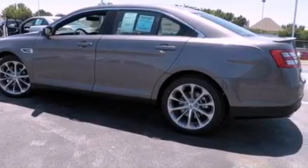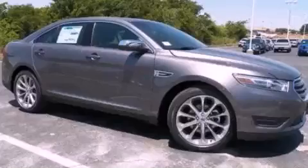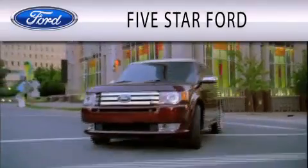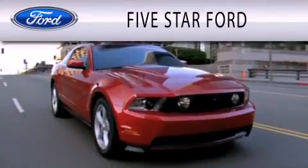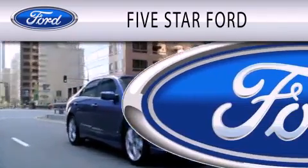Contact us today to schedule your opportunity to see this automobile in person. Five Star Ford is dedicated to doing everything possible to ensure that the experience you have selecting your vehicle is as pleasant as possible.